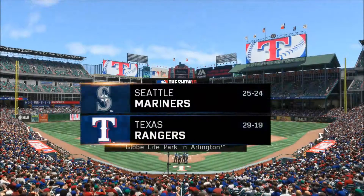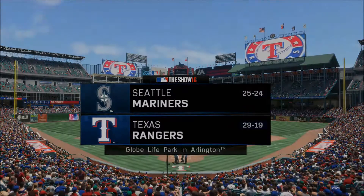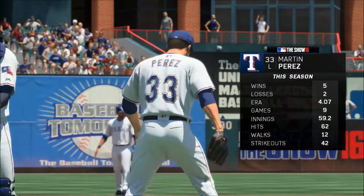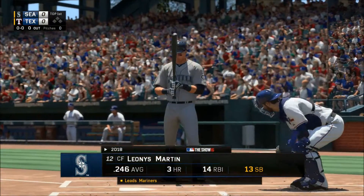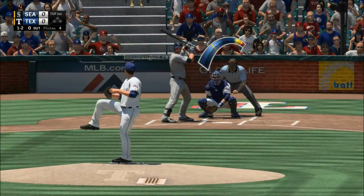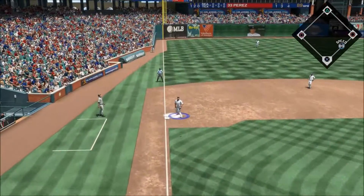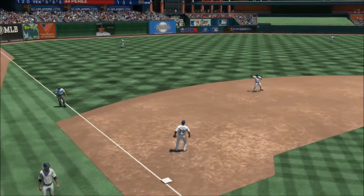MLB The Show has baseball from the Lone Star State as we get a look inside Globe Life Park. Martin Perez is on the mound for game two. He's looking to seal the deal on a ball and two strikes, pops him up toward the left side of the infield, and Beltre takes it for out number one.